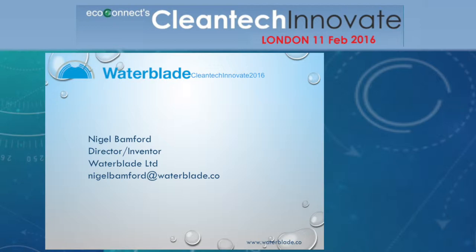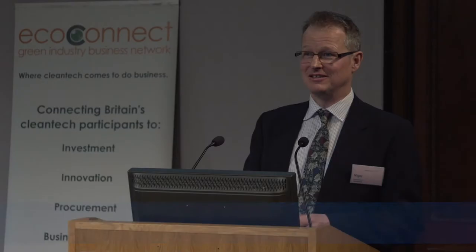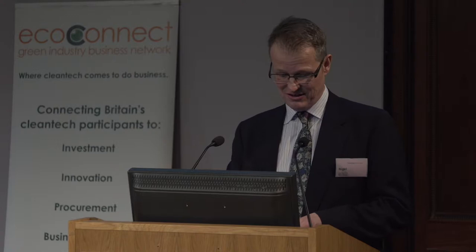Good afternoon. I'm Nigel Bamford, the director of Waterblade Ltd. Waterblade is a water-saving nozzle for taps.